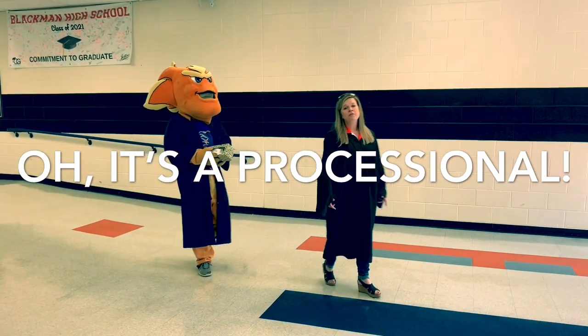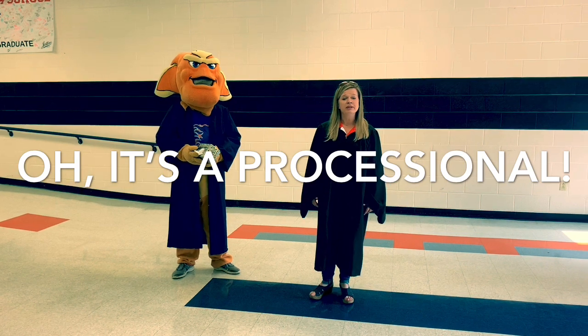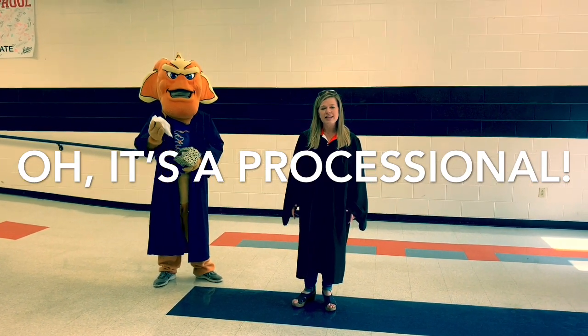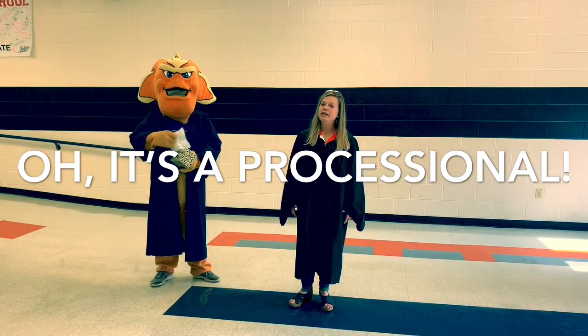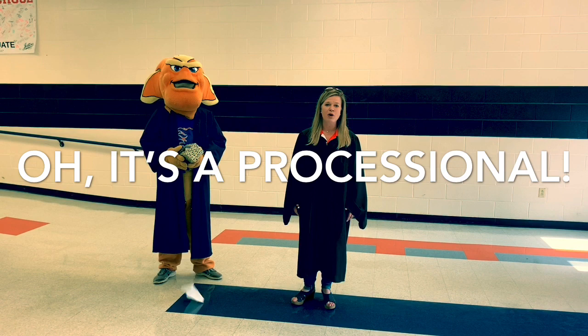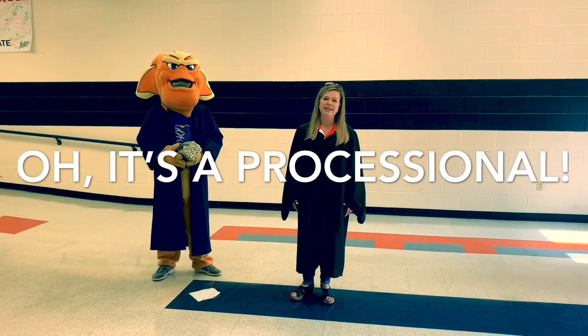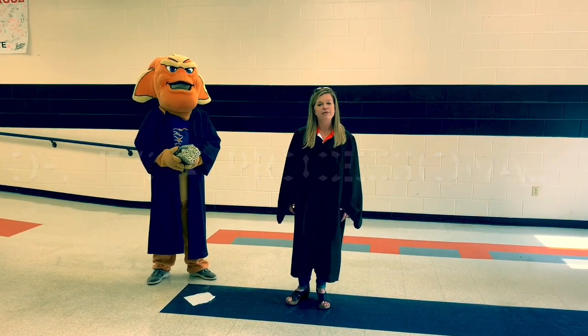You'll follow me, your senior class assistant principal, as I lead you through the processional through the building. As you do, take a moment — enjoy the memories, think back, reflect on all the good times you had here at Blackman. We know that when you left on Friday, March the 13th, you didn't know that was your last time in this building. So use this opportunity to enjoy it, take it in, and cement those memories for a lifetime.